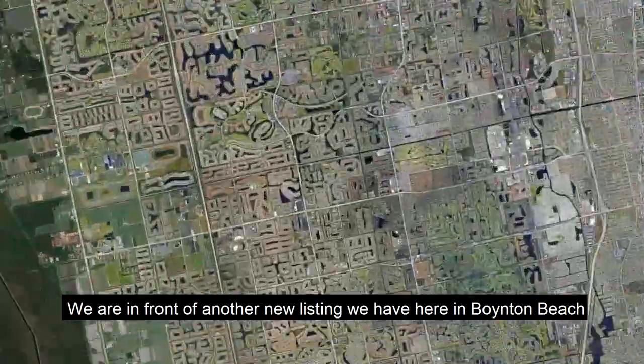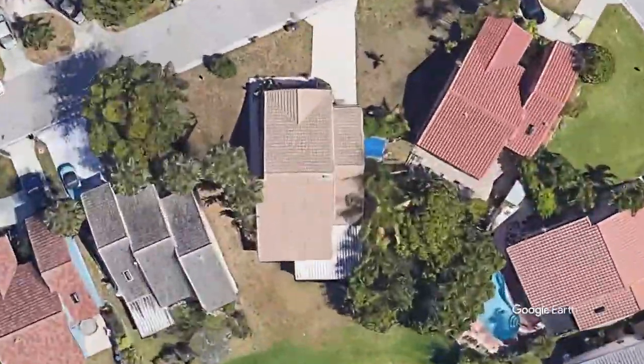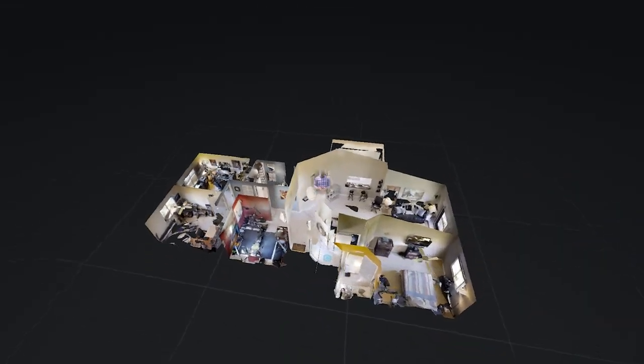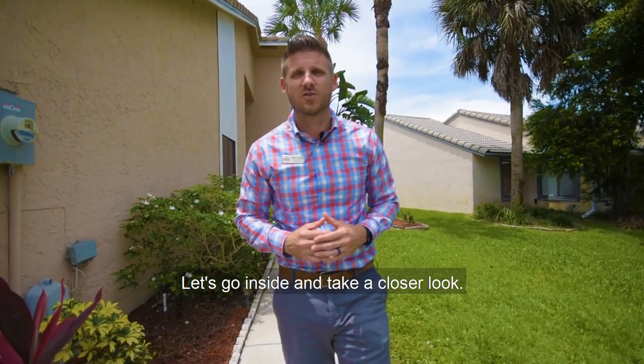Chris Cusimano here with Jackie Ellis of the Jetco Group of Real Estate Professionals, and we're in front of another new listing we have here in Boynton Beach. It's a three-bedroom, two-bath home. Let's go inside and take a closer look.